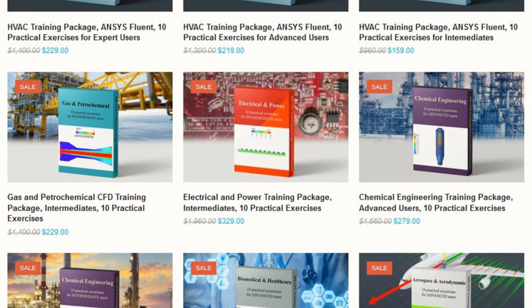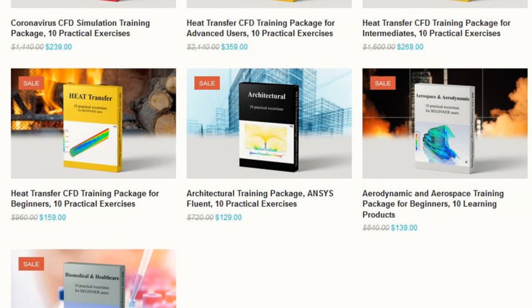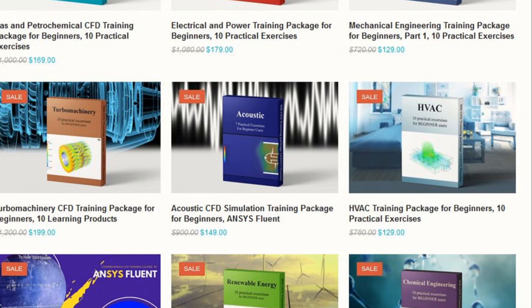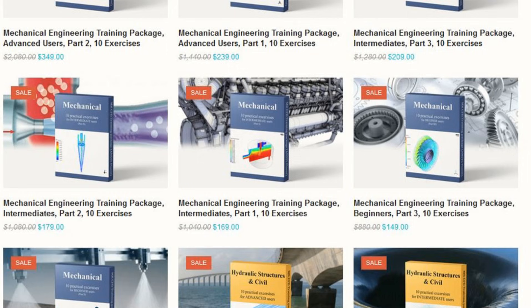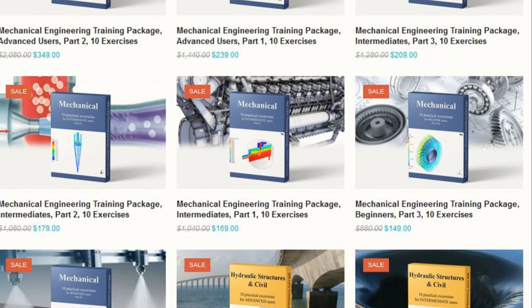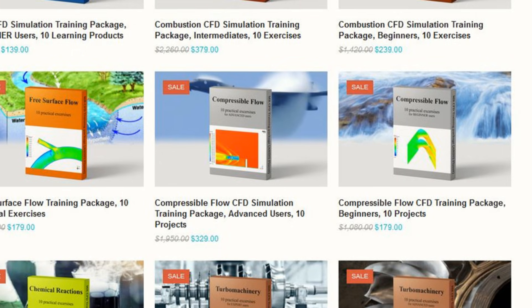This is why you need Mr. CFD's training packages. Save money, learn smart, and master CFD. Mr. CFD offers a complete collection of CFD training packages using ANSYS Fluent software. These packages are your cost-effective ticket to mastering computational fluid dynamics.